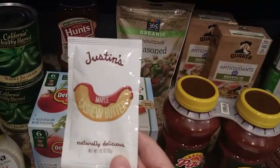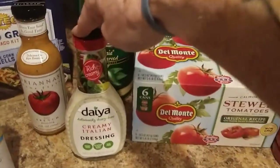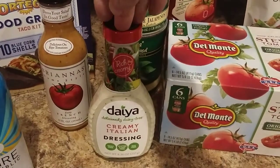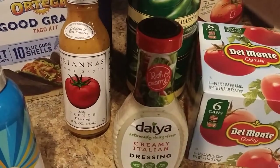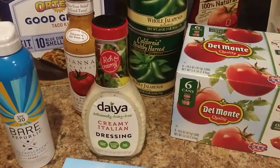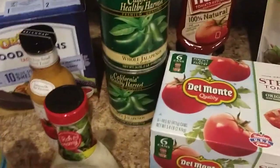They had these guys for 50 cents so I just grabbed one for a snack. We got the Daya Creamy Italian. Had that for a buck fifty, which is pretty good. You can get the ranch one and they have other flavors at most stores but they're like five bucks each. This one the girlfriend likes — French. If you mix French and ranch together it's French Ranch, and I like that.